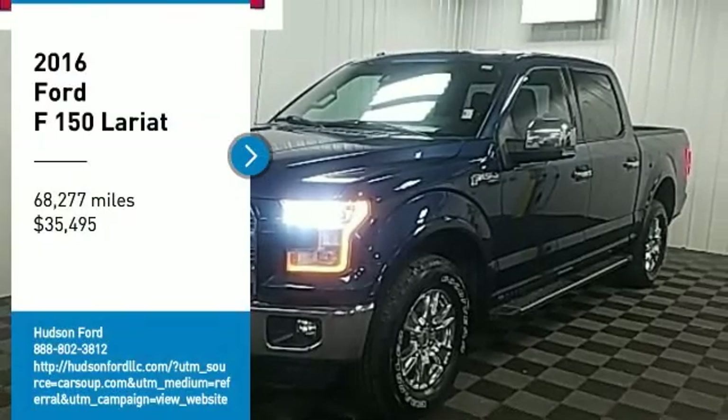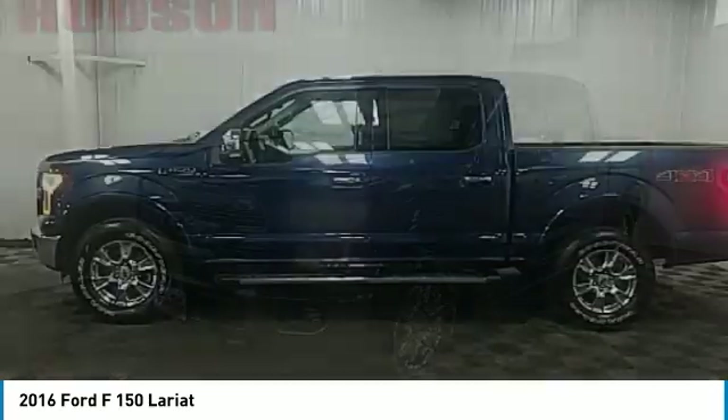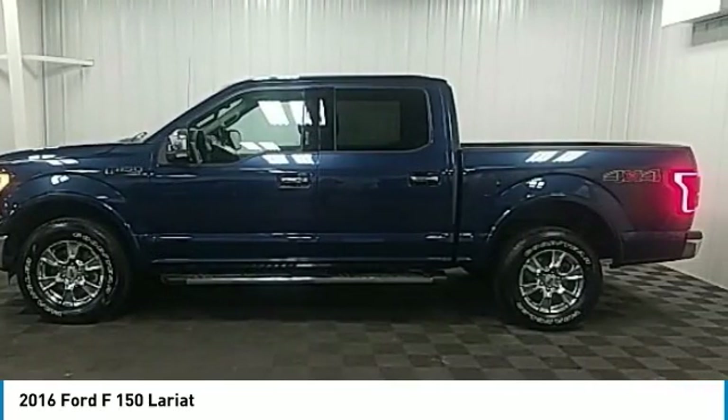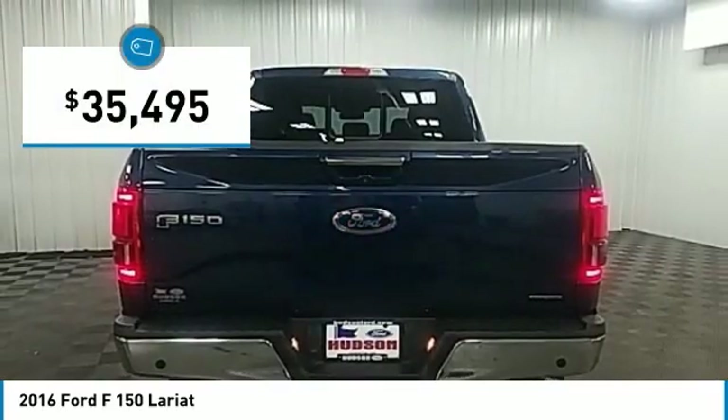You are going to love the 2016 F-150. A Ford F-150 knows how to handle any situation. It's built to follow orders, no whining, and is priced below $40,000.